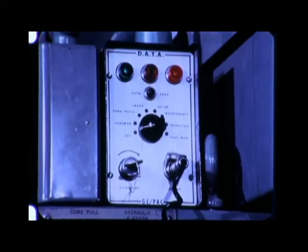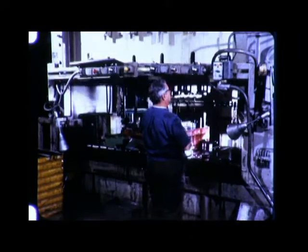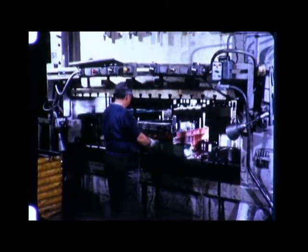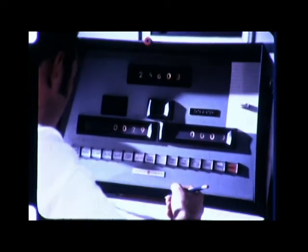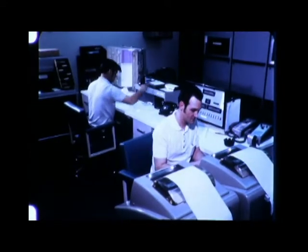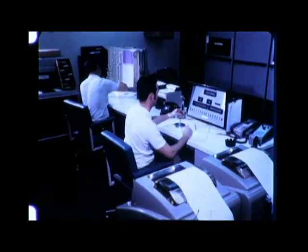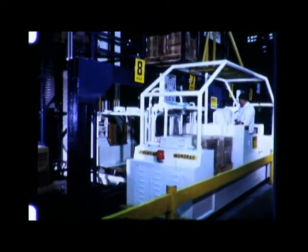Workstation terminals throughout the system enable operators or foremen to summon any one of six types of assistance, minimizing costly machine downtime. Up to eleven downtime reasons can be identified and recorded by the computer for accurate machine efficiency records. The console operator in the computer control room can interrogate the system at any time, eliminating man-hours of reporting, record keeping, costly over and under production, and unnecessary machine downtime.